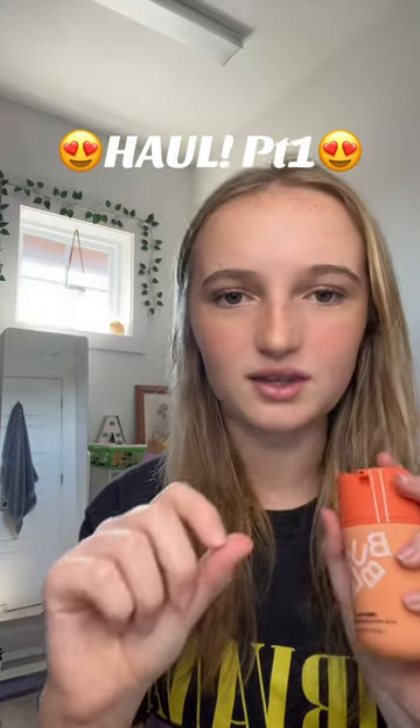Next from Bubble, I got the Deep Dive Exfoliation Mask. I'm assuming it goes like that and then you can pump down. I'm not gonna test it out, but I will in my skincare routine.